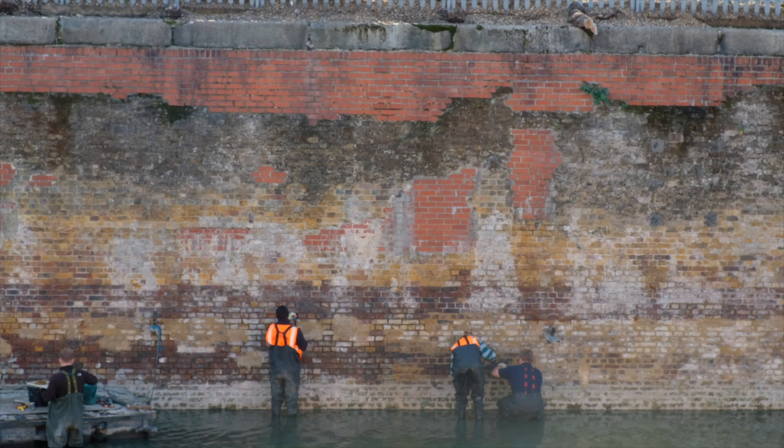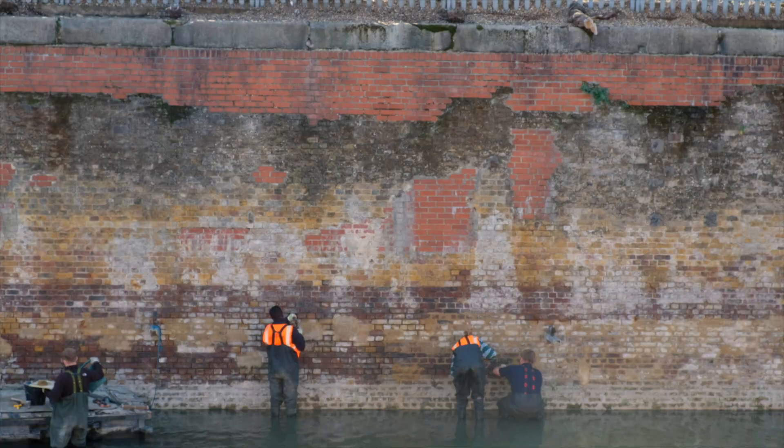This is Cody Dock. It sits on the border between Newham and Tower Hamlets, just off the River Lea.